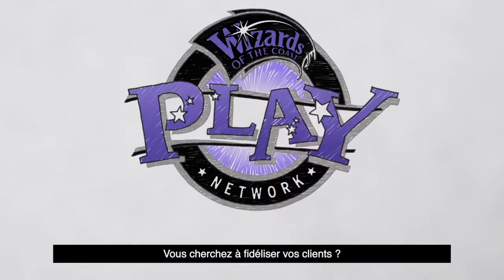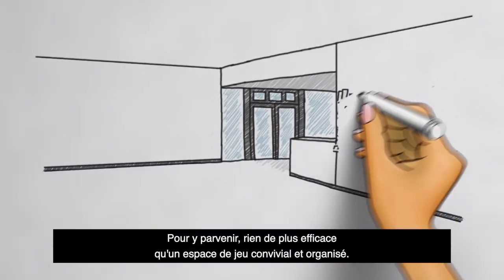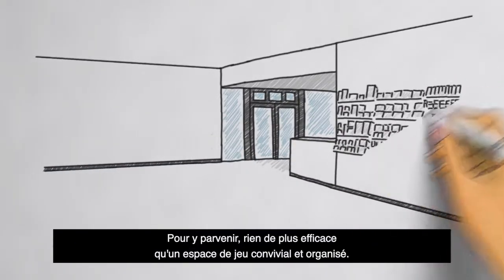Want to keep your customers coming back? It's not difficult to create a more inviting and effective play space.